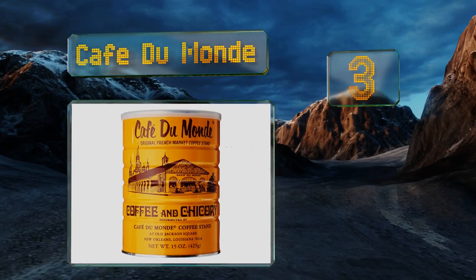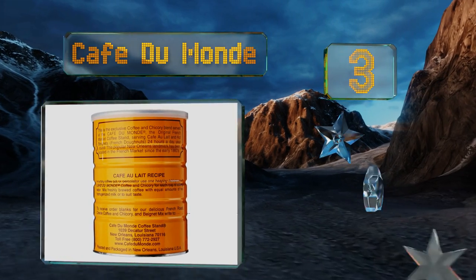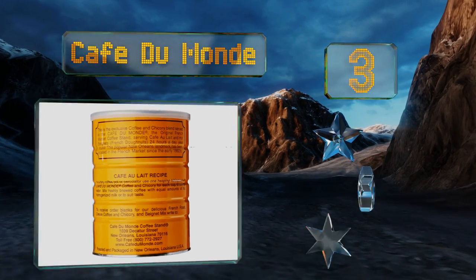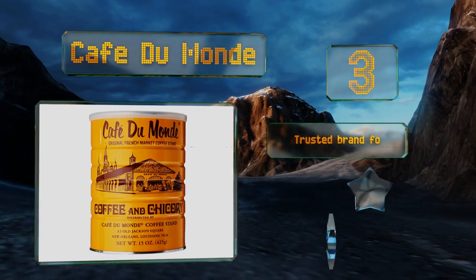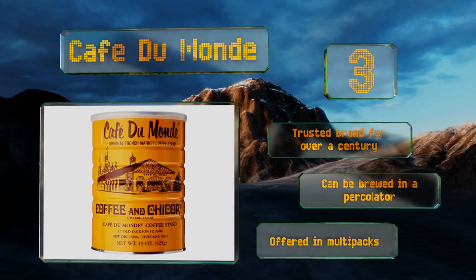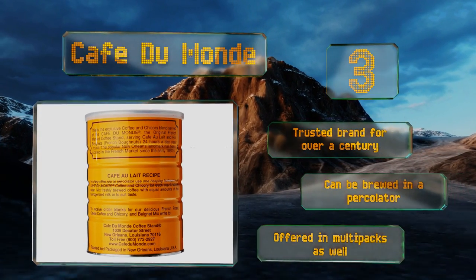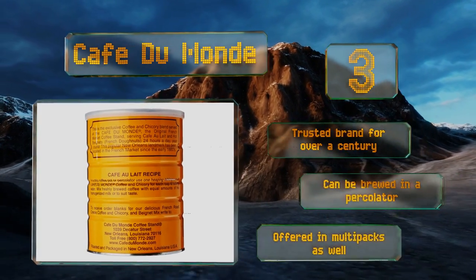Nearing the top of our list at number three, an interesting combination of American, French, and Vietnamese culture, Cafe Du Monde is infused with ground chicory which imparts a smoky, earthy flavor. Its bold, strong taste lends itself well to sweet condensed milk and is delicious when poured over ice too. It comes from a brand that's been trusted for over a century and can be brewed in a percolator. It's offered in multi-packs as well.